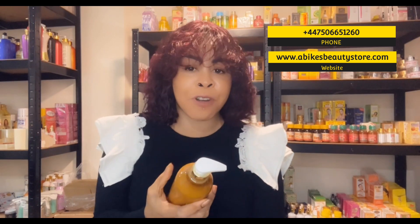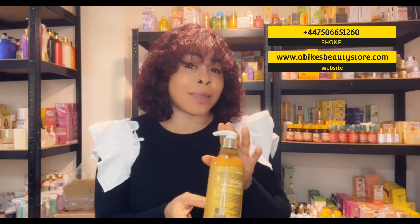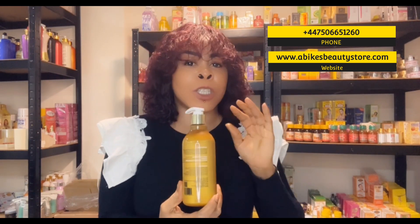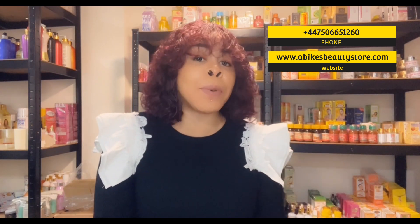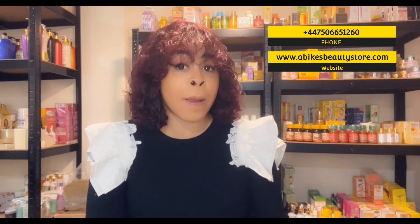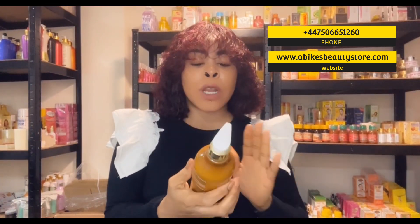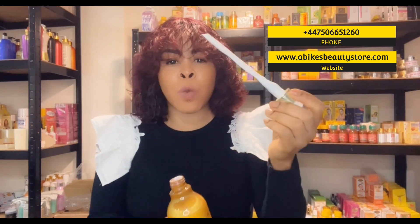I picked some of the ingredients I think are important for you to know — there are quite a lot listed. I also mentioned the fragrance because some people don't like fragrance in their cream. But I can tell you this: it doesn't have an offensive smell. It doesn't have that kind of smell where people know you're using cream. It's not a bleaching lotion, but it's a very good skin whitener. Let me open the lotion so you can see what it looks like inside — it's white in color.